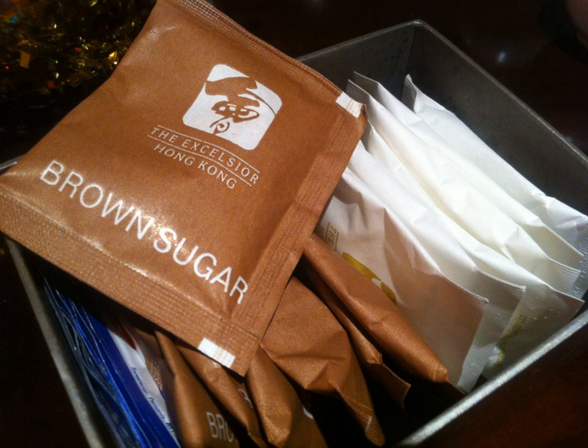A typical sugar packet in the United States contains 2 to 4 grams of sugar. Some sugar packets in countries such as Poland contain 5 to 10 grams of sugar. Sugar packet sizes, shapes, and weights differ by brand, region, and other factors.